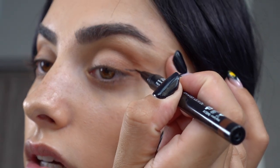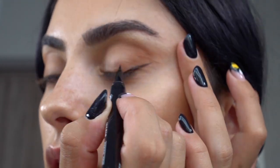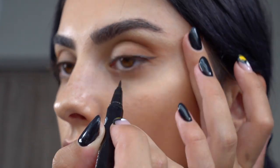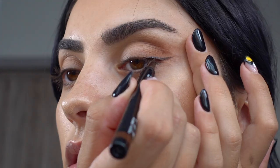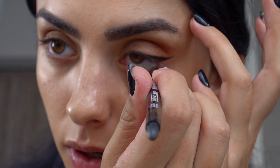Then I'm taking this brown liquid liner — it's from Eyeko Black Magic, I think it's called the Cocoa Edit. I love everything from that brand. I'm doing a very thin line just on the outer corner. Next I like to do a brown liner on my waterline — also from Eyeko — right along the waterline.